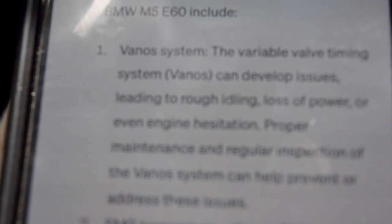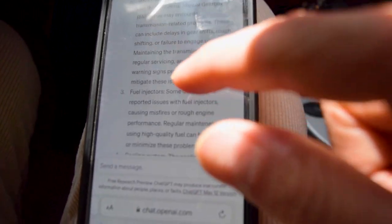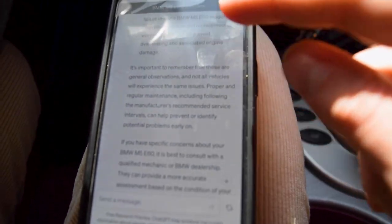We're back home. Let's see what ChatGPT has next on the list: what will break next on my M5 E60? The golden question. Because with this car, you never know — there's always something. According to ChatGPT, the first thing on the list that's going to break is the Vano system. That's definitely not a cheap repair. Up next is the SMG transmission, also notoriously bad on the M5 E60. Credit to ChatGPT, it knows what it's talking about. Fuel injectors — that's something sort of easy. Cooling system — the S85 engine is known for being terrible with the cooling system. And it says it's important to remember that these are general observations. If you're in an M5 E60, all M5 E60s are going to experience these issues.